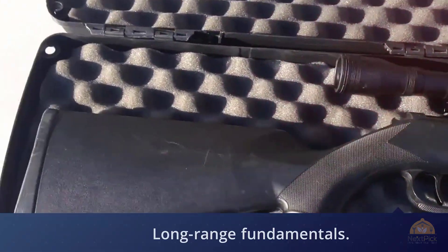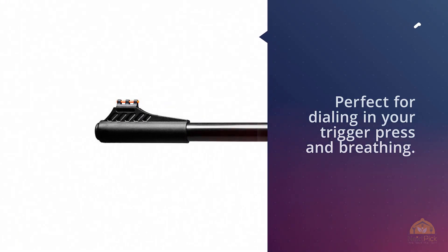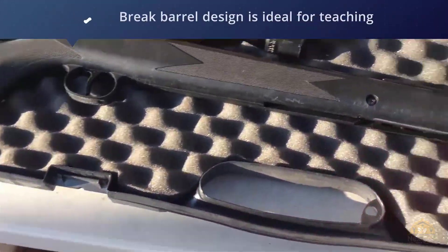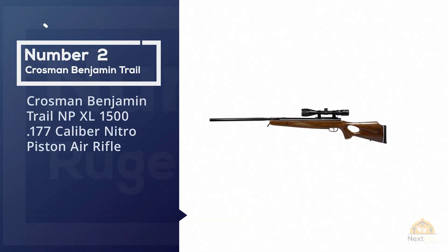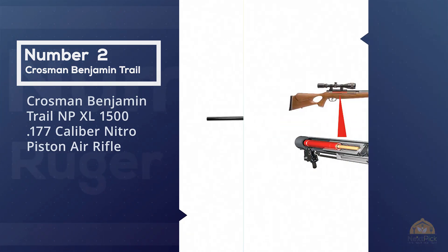Additionally, the break barrel design is ideal for teaching children and beginners good gun handling and shooting skills. If you want to upgrade your pellet gun, the Blackhawk has dovetail grooves on top of the receiver for whatever optic you might want.